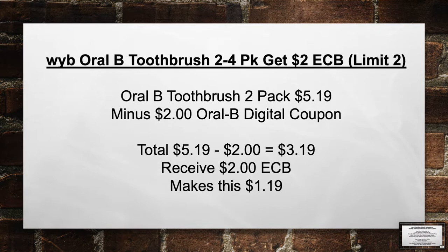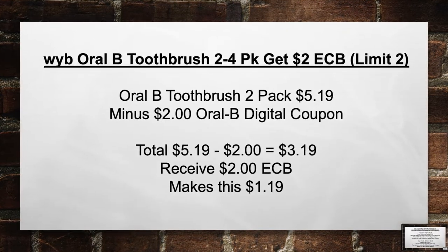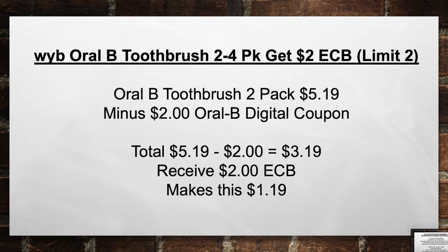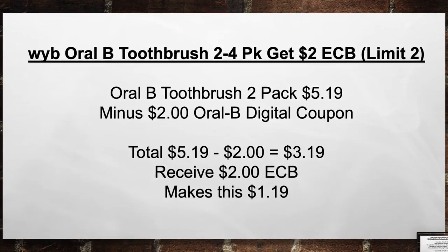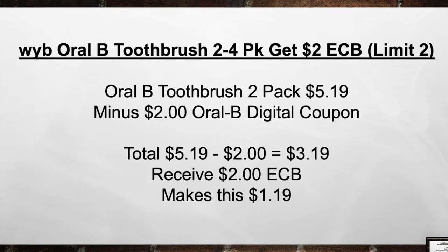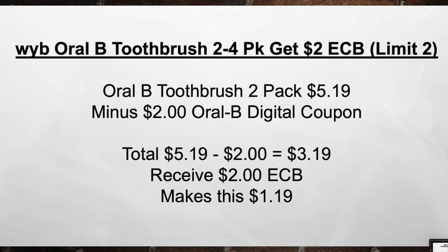When you buy an Oral-B Toothbrush 2-4 pack, you get a $2 extra care book — limit of 2. Pick up an Oral-B Toothbrush 2 pack for $5.19 minus the $2 Oral-B digital coupon. Total from $5.19 minus $2 equals $3.19 out of pocket. Then receive back a $2 extra care book, making this $1.19 or $0.65 a piece.